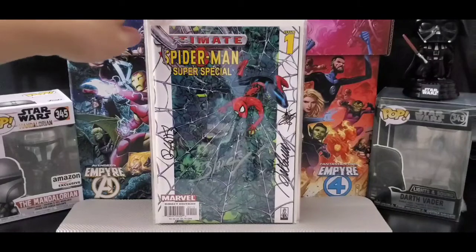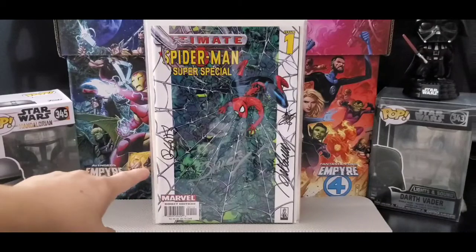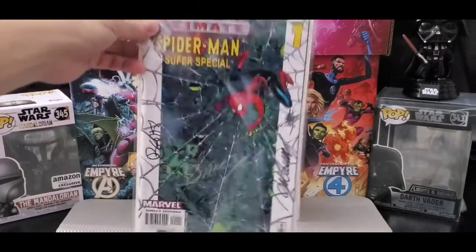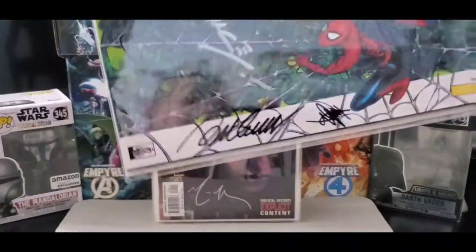This is Ultimate Spider-Man Super Special — got multiple signatures on this one. Issue number one. I got Bendis, Mark Bagley, David Mack, and two others whose names I forgot to sign it.